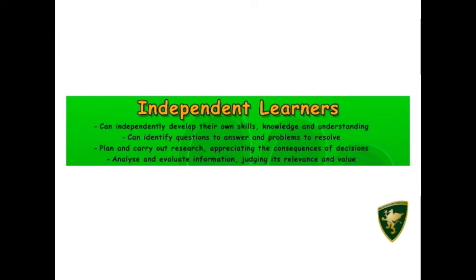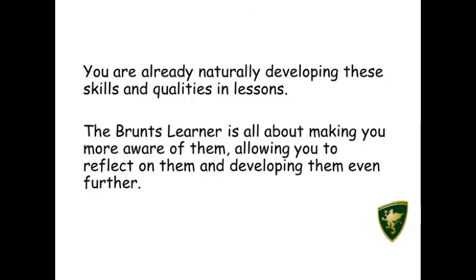An independent learner can independently develop their own skills, knowledge, and understanding. They can also identify questions to answer and problems to resolve. They plan and carry out research, appreciating the consequences of decisions. They can analyze and evaluate information, judging its relevance and value.